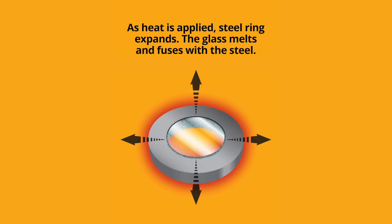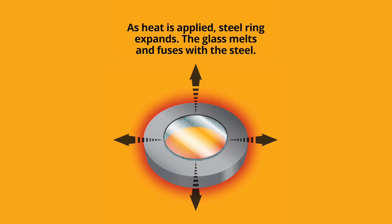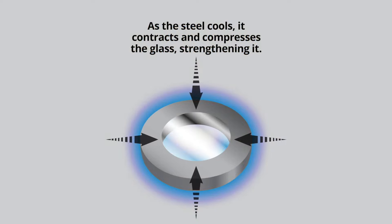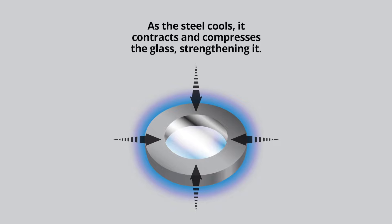Metaglass can do this because of the way it's made. Borosilicate glass is actually melted inside a circular metal frame, thereby fusing the glass and metal. As the glass cools and solidifies, the difference in the linear coefficient of thermal expansion between the glass and the metal creates a uniform compressive force throughout the glass, increasing its strength significantly.